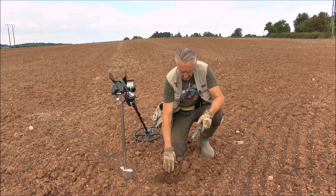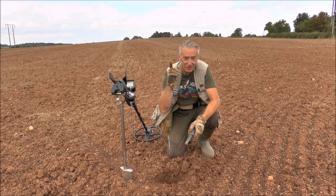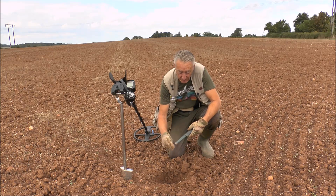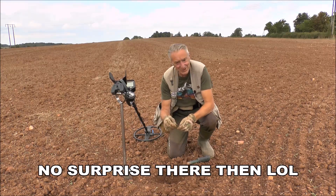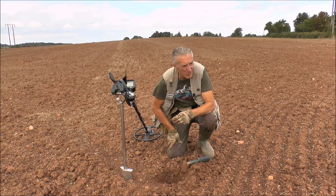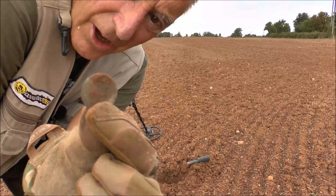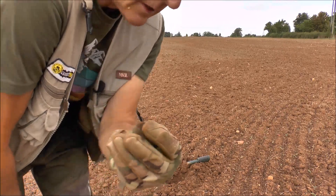We've got another target down here which will be my last target of the day, because I've eventually made it to the other side of the field and I'm parked just over there. It was about seven to eight inches deep. It's another coin and I'd hazard a guess it's a George the Third halfpenny - with nothing on it at all. What a wonderful note to end the day on! I'm not complaining - a find's a find. Starting to get a bit windy now. There it is - what I assume is a George the Third halfpenny. I could be wrong, but there you go.